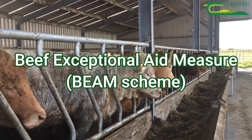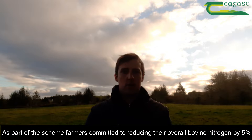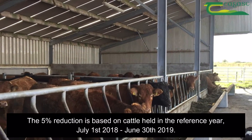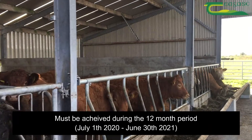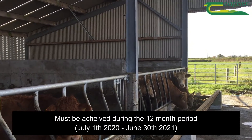Close to 80 million euro was paid out to just over 33,000 farmers under the Beef Exceptional Aid Measure in 2019. As part of the scheme, farmers committed to reducing their overall bovine nitrogen by 5%. The 5% reduction is based on the cattle held in the reference year of July 1st 2018 to June 30th 2019, and must be achieved during the 12-month period which started July 1st this year and ends the 30th of June 2021.